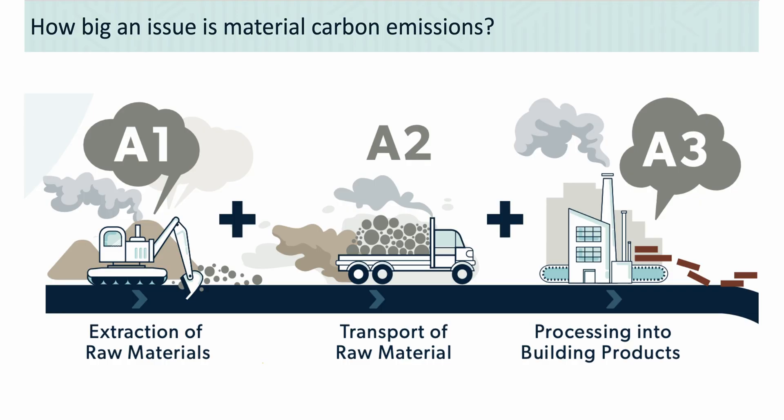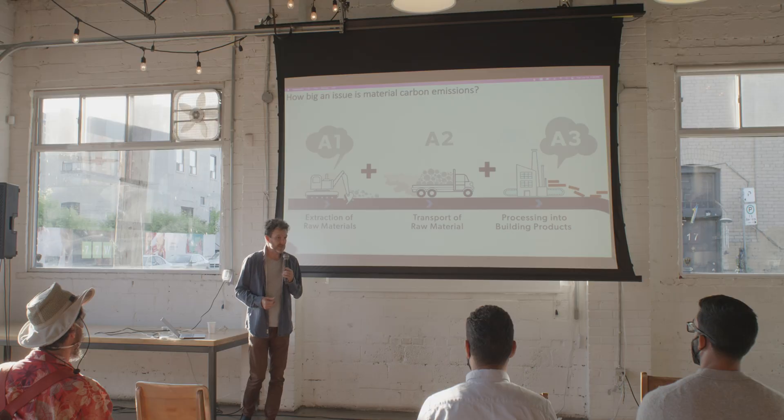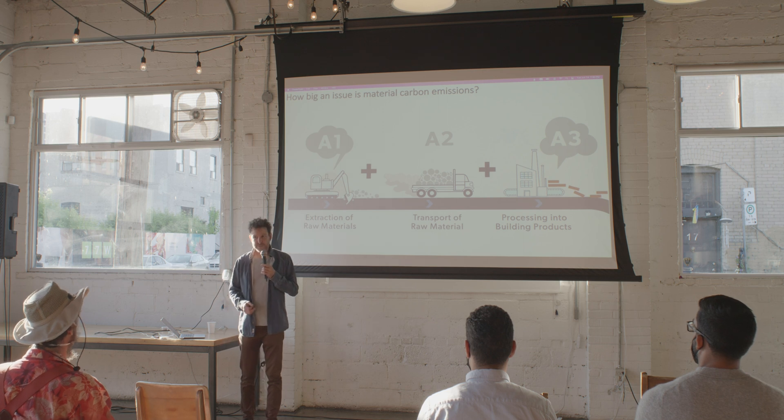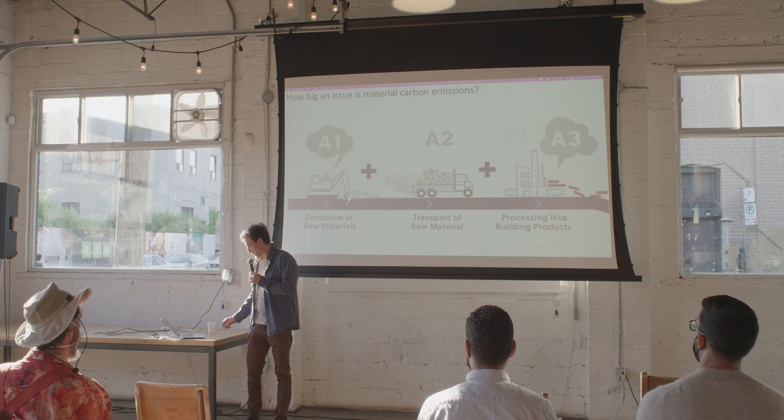What we're talking about are these early phase emissions — the emissions that happen when you harvest raw materials for building products, drive them to a factory, and turn them into a building product. There are other stages to the lifecycle: getting it to a job site, installing it, fixing it, end of life. But this early part is typically for most materials somewhere between 70 to 90% of the full lifecycle emissions — it happens before it even gets to your job site.